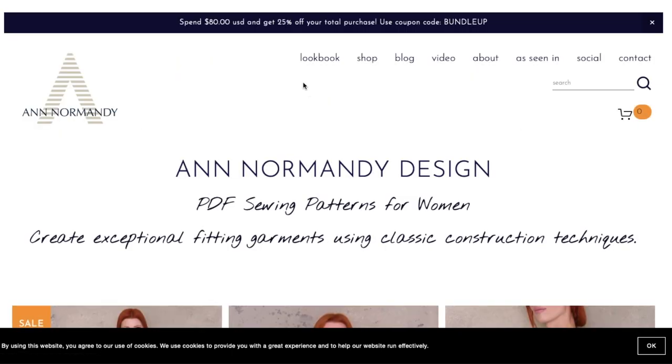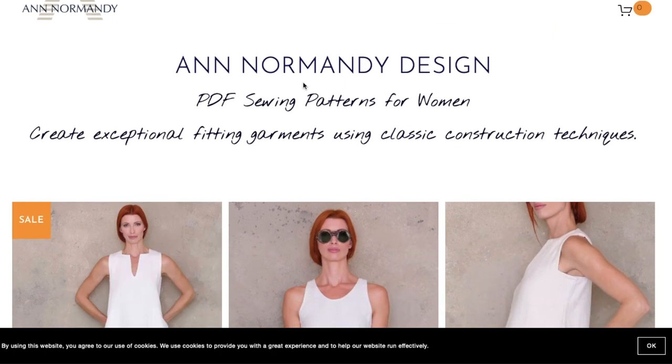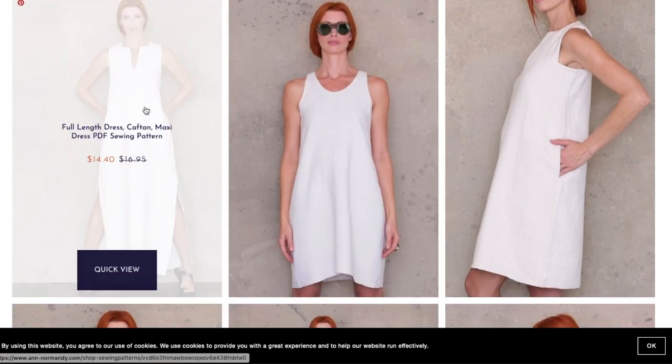That said, the beauty of having an online shop is you can create all these designs, put them online, and then walk away and it just continues to create revenue for you even though you're not actively participating anymore. Alright, now we should have some peace and quiet to look at the patterns.